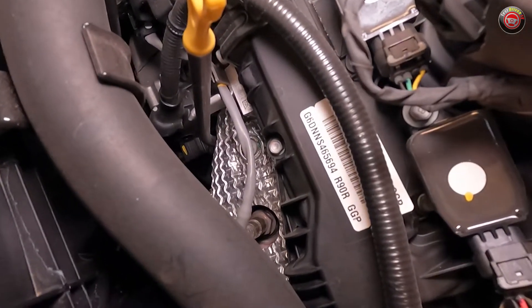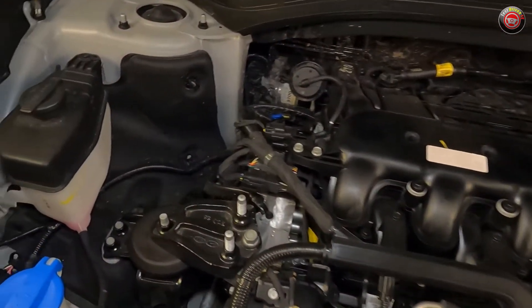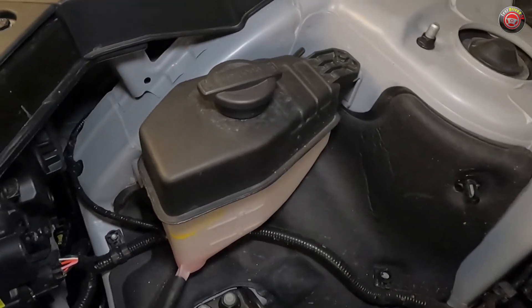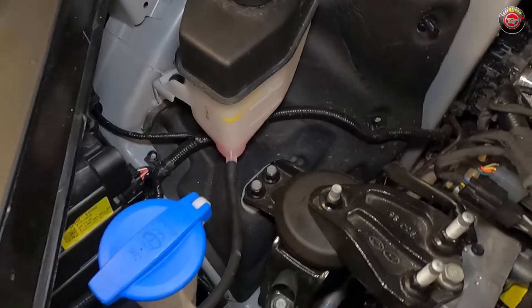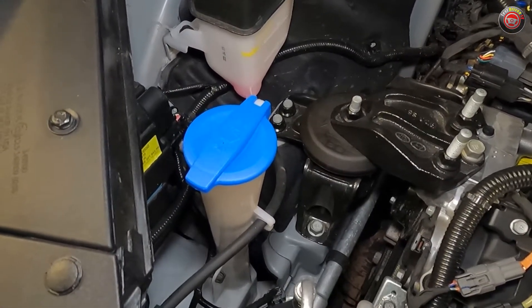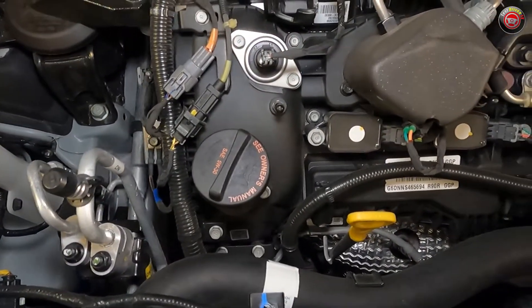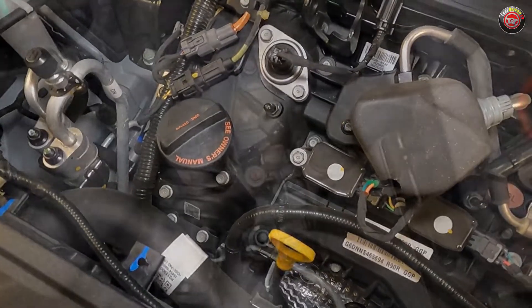Routine DIY maintenance in the engine compartment is pretty straightforward due to its simple layout and easy access to most components. Engine coolant is located at the top of the passenger side wheel well. Windshield washer fluid is just ahead of it, notable with its bright blue cap. Checking the oil is done at a bright yellow dipstick at the front top of the engine, with the oil filler cap just to the left of it.